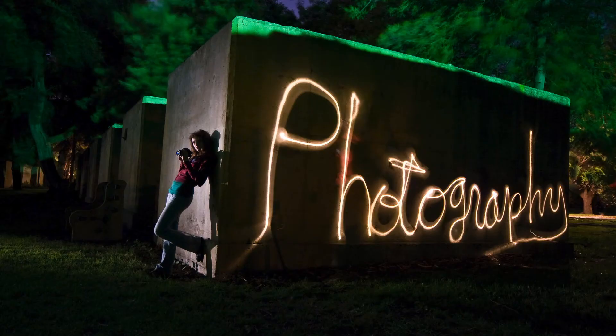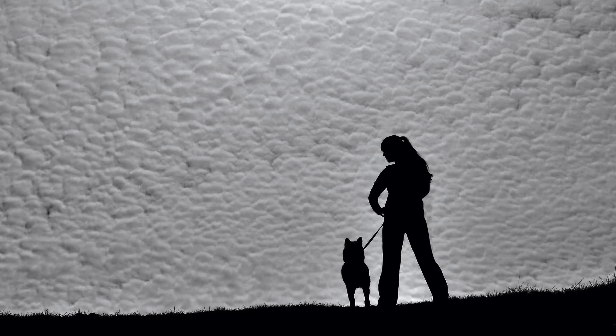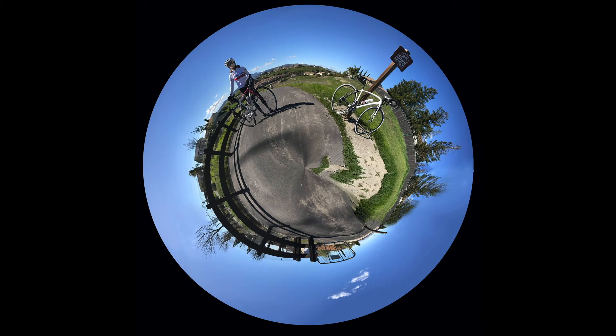We have a series of photography classes where we concentrate on traditional photography using digital equipment. We have a number of interesting assignments — we shoot silhouettes. One of the assignments we just finished was painting with light in the dark with flashlights and lasers. We even do tiny planets and make our own worlds.